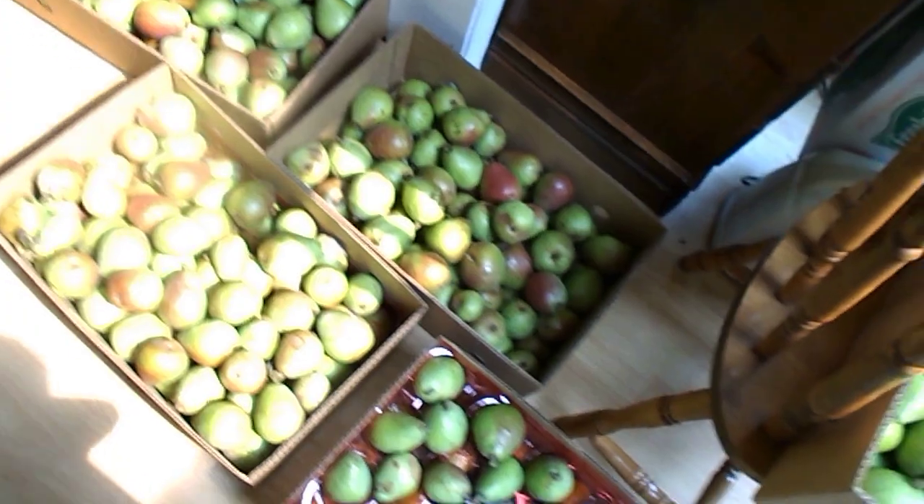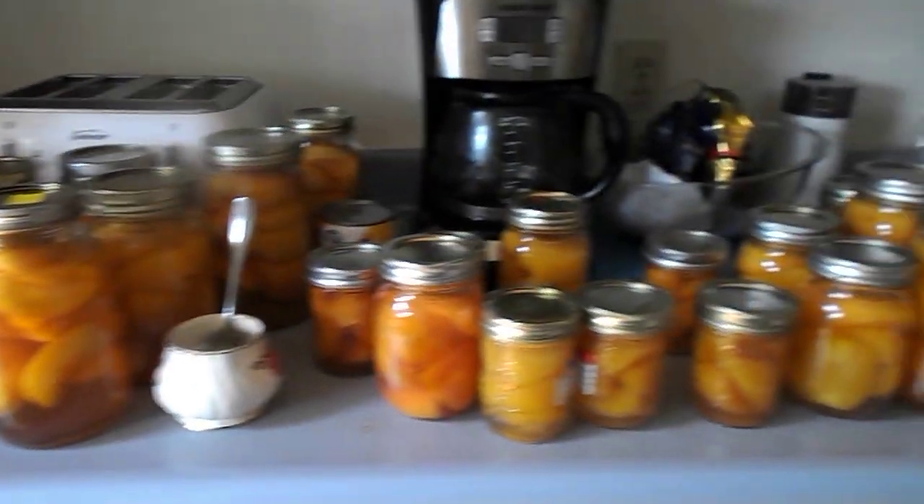There's the pears and here are the peaches. The cupboards are full of peaches too — canning, you know.